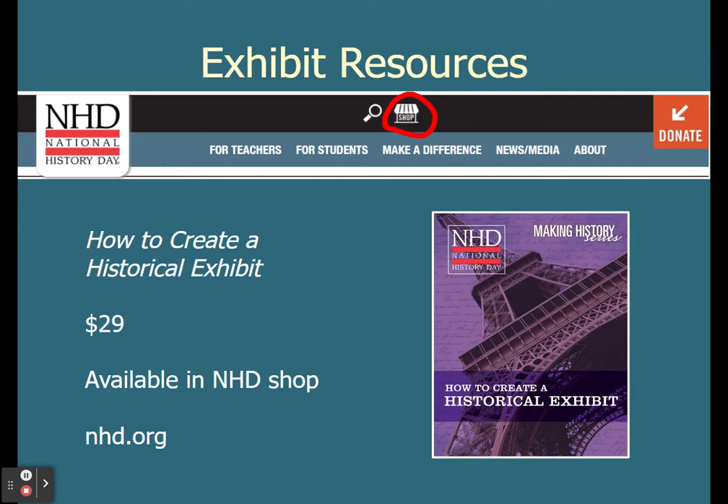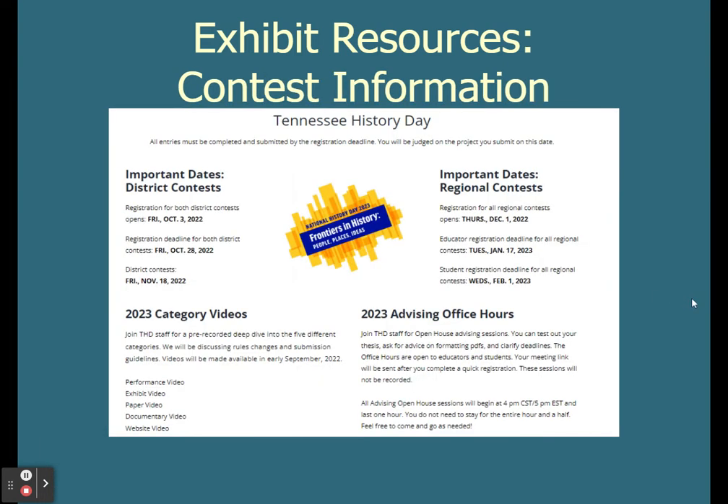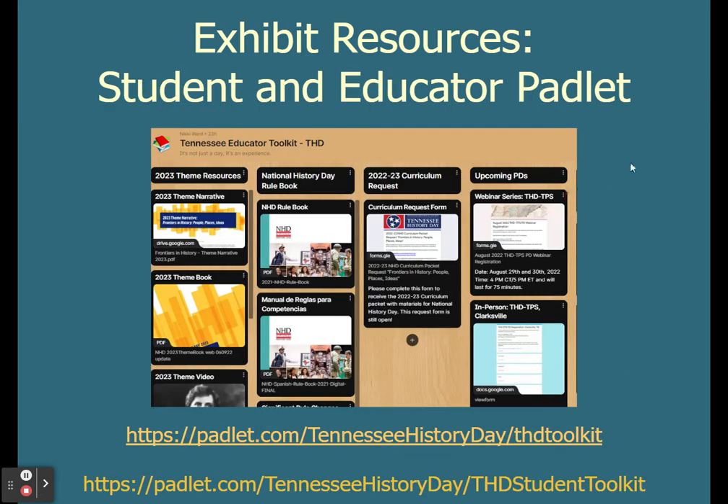Some resources for you: there is a book on the NHD website called How to Create Historical Exhibit. It's $29 and you can buy it at nhd.org. We also have lots of resources for you on our website — rulebook, theme book, all of that is linked right here. You can also find our toolkits as well as the project resource page. Here you can find deadline information, category videos, and our advising office hours. We also have Padlet pages for both educators and for students with all different types of resources as you are navigating the contest season.